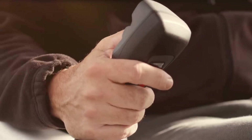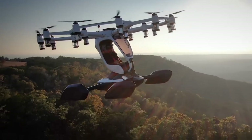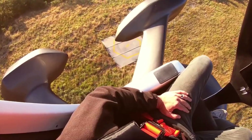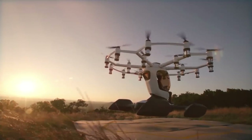Lift Aircraft is likely designed for one or two people, though specific details may vary. The company emphasizes ease of use, potentially aiming for simpler operation compared to traditional aircraft. Lift offers the opportunity to join a waitlist to be among the first to fly their EVTOL.